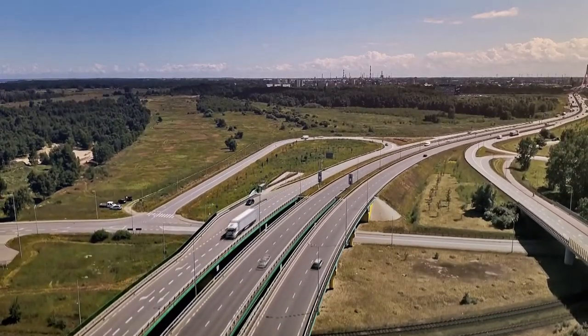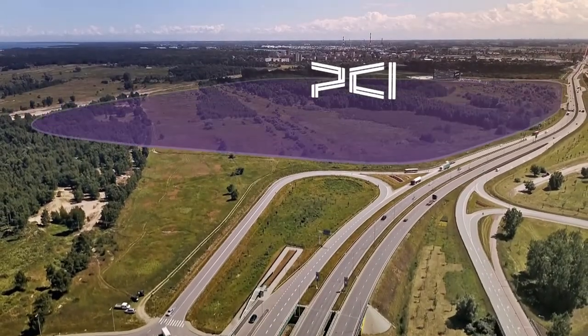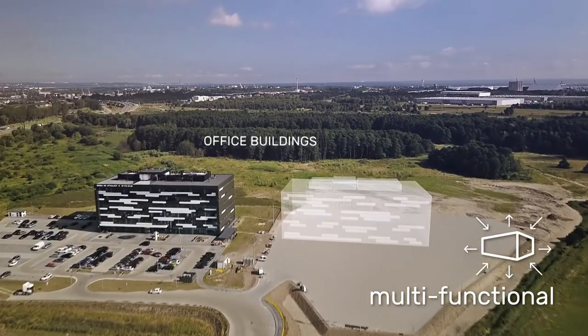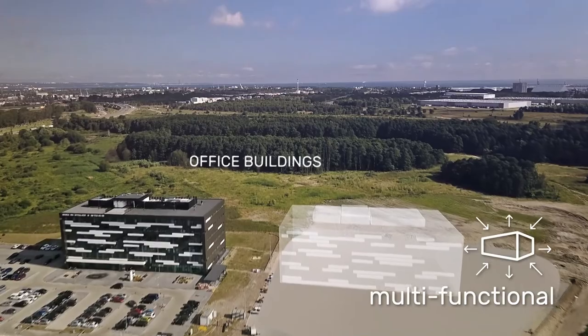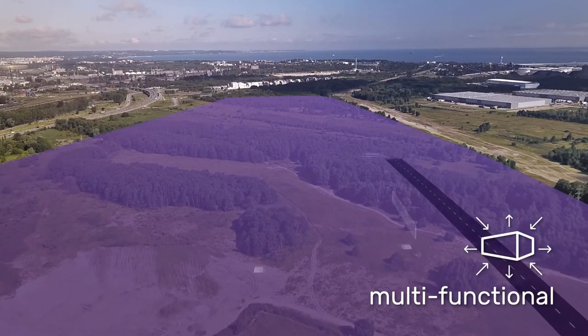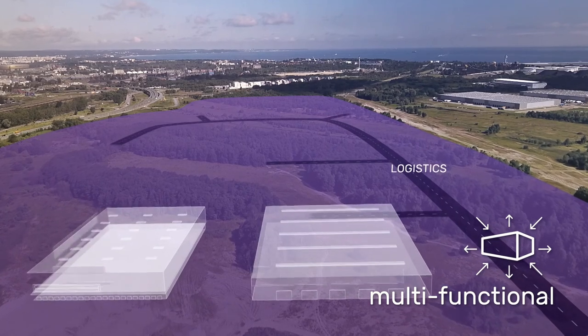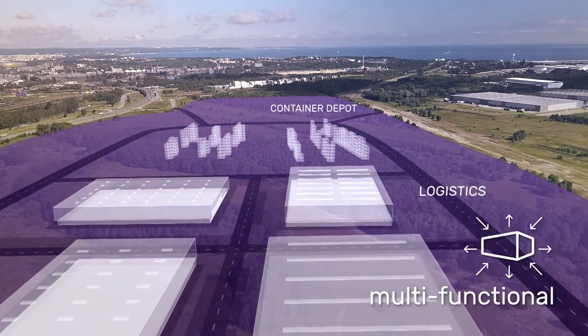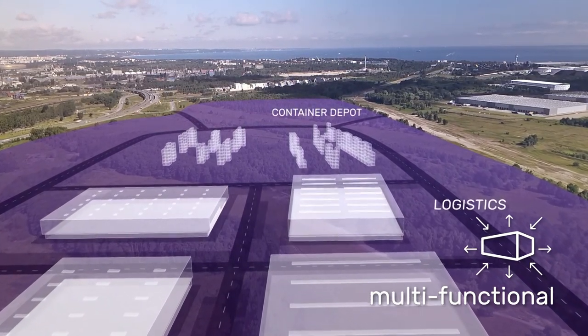The Pomeranian Logistics Center development area is meant for both production and services. The COGA office building was built in the Logistics Center in 2015 as Poland's first A-class port related office building. A road grid project is underway to service the development area with complete auxiliary infrastructure and utilities.